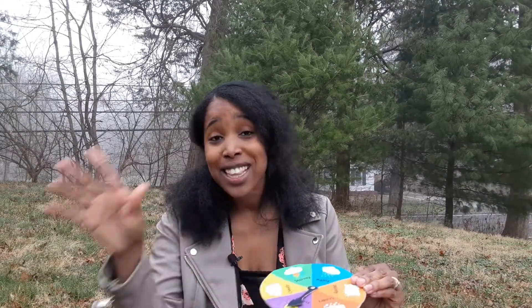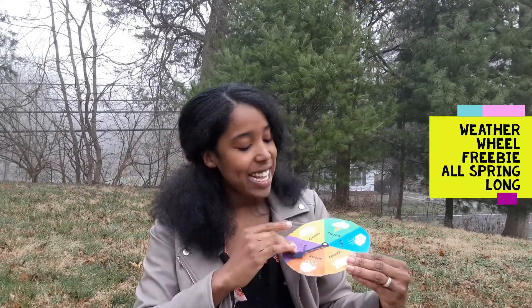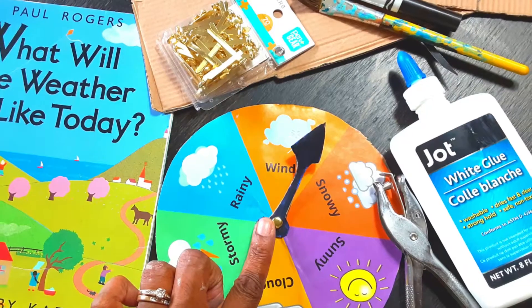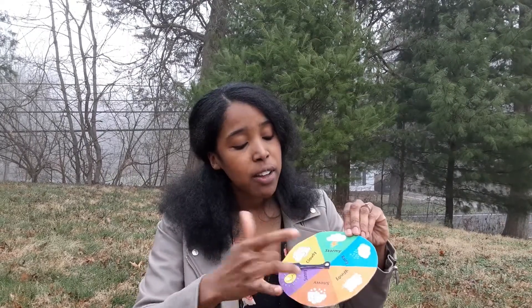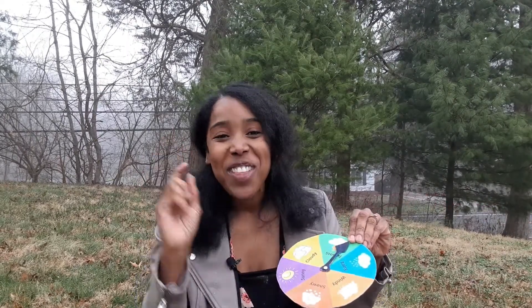Let's go ahead and do a giveaway. One of the cool things I'll be giving away the whole month of spring and this whole spring season is the weather wheel. This is free — go ahead and get it today, it's in the description box. You can make it right now in your home or in your classroom. It gives an opportunity for young children to be the weather man for today: choose what the weather is, or you can do it as a spinner game.